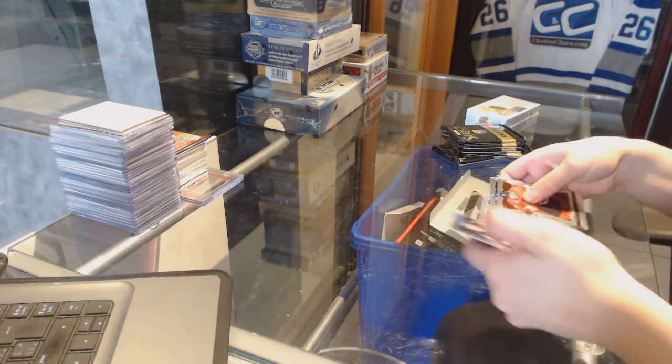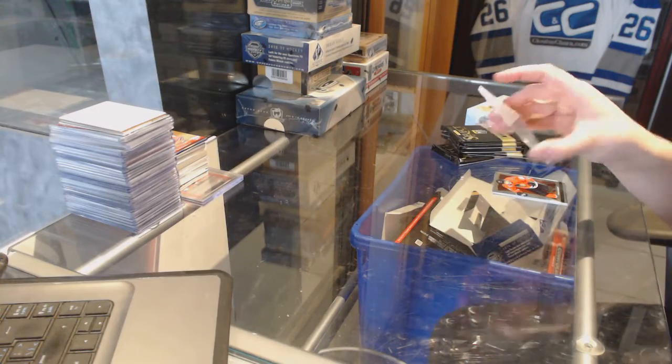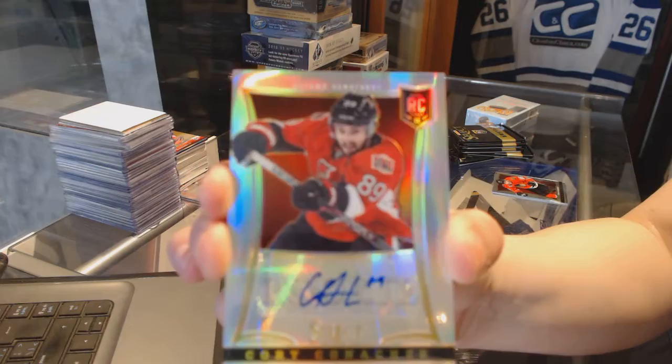We've got a Rookie Rainbow Auto! Number 2, 4, or 99! Rookie for the Ottawa Senators, Cory Conacher.